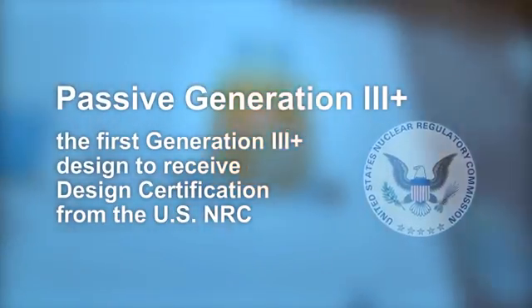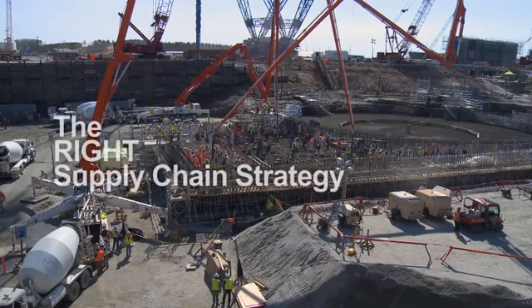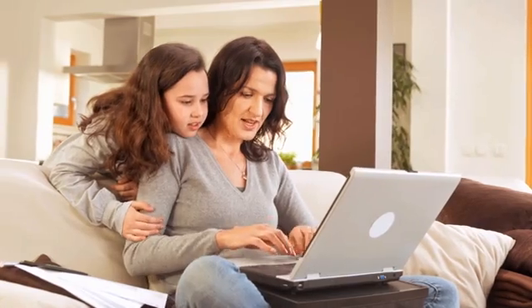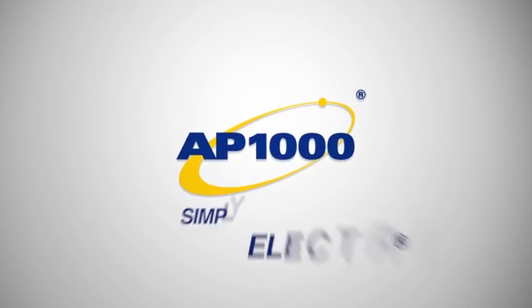The right technology: nuclear. The right safety design: passive generation 3 plus. The right fit: 1110 megawatt electric to support existing grid infrastructure. The right fuel, ensuring security of supply. The right supply chain strategy: localized. The right construction approach for addressing project risk: modular. The new generation of nuclear power has arrived — safe, secure and economically sound. The environmentally clean option with no greenhouse gas emissions. Proven technology, rooted in the heritage of Westinghouse engineering. This is the power of the Westinghouse AP1000 plant. Simply electric.